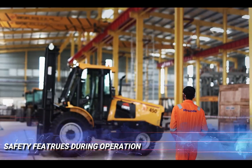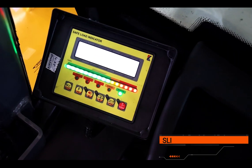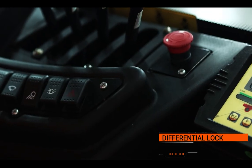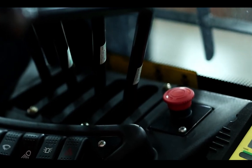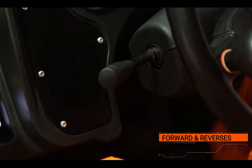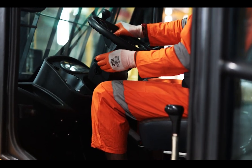Safety features during operation — Stability and Load Control (SLI): The machine is equipped with payload indicators that provide real-time information about the weight of the load being lifted. Differential lock: Engaging the differential lock helps improve traction on uneven terrain, reducing the risk of skidding or slipping. F and R switch: The operator can shift the machine forward and reverse by simply pushing and pulling the F and R lever on the fly.